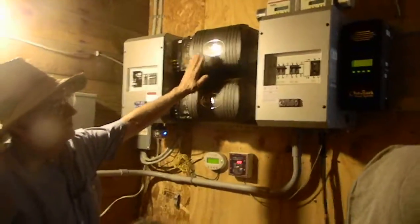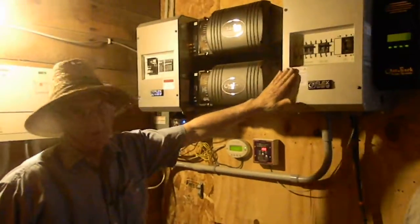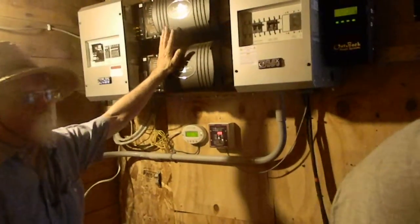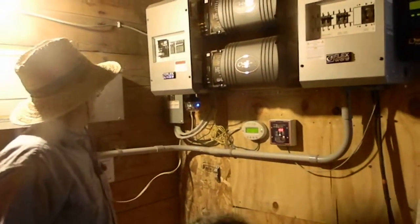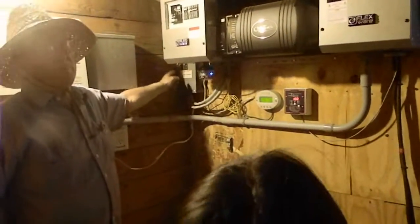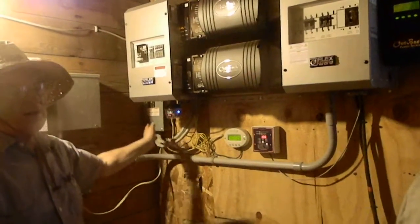And this is what's called the inverter. This is what takes the direct current and changes it to alternating current to match what Commonwealth sends to us. If I want to take this unit out so I don't want any power coming from their line to my system, there's a switch here and I throw that off.